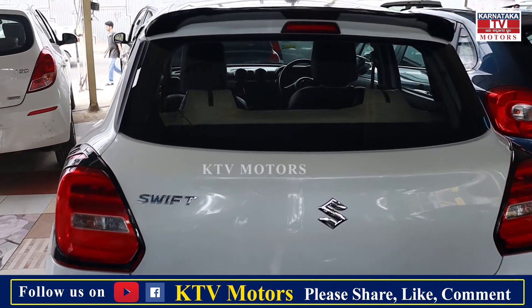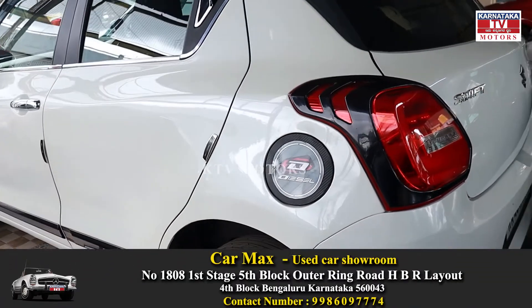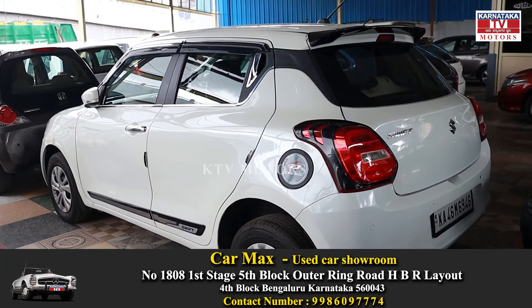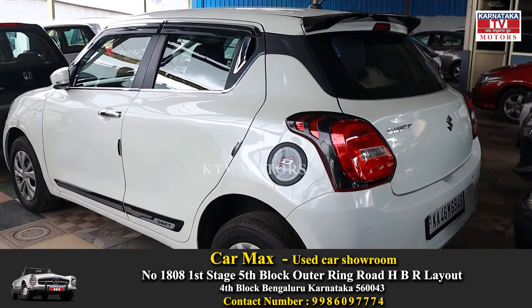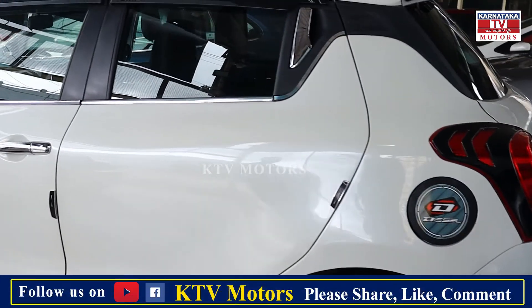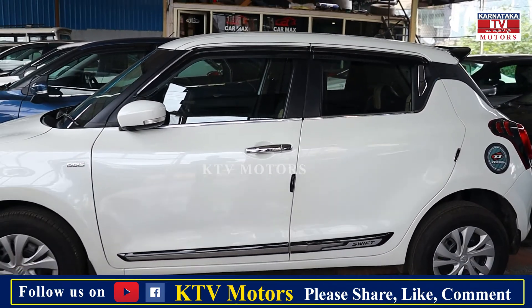The diesel variant is very nice. The diesel power is different — many people like it. The performance, pick-up, maintenance, and mileage are all great. Maruti has zero maintenance. Everything is reasonable.